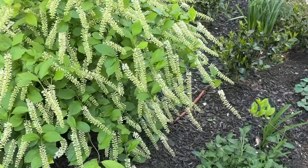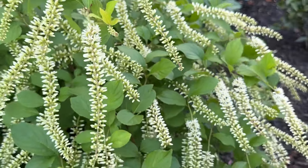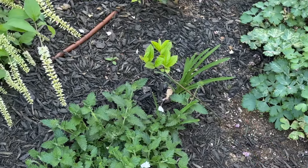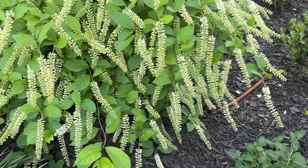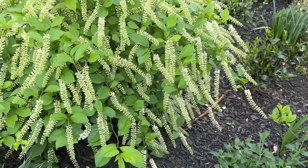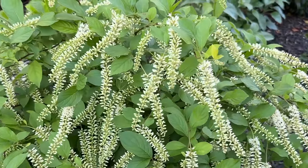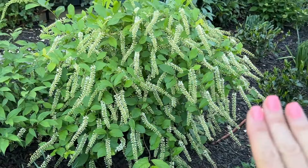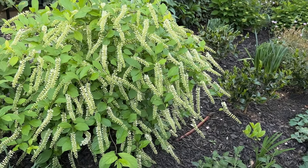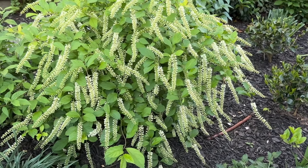Look how gorgeous this is — isn't this funky? It throws out runners too. I've got one right there that I pulled up and it's rooted in really well. So if you like this plant, you can also pull the runners up and replant them. This is Sweet Spire — I had spirea in my head but it's Sweet Spire. It's gorgeous, and you guys — I love this plant. It has the best fall color I've ever seen on a shrub. It is beautiful in the fall too.